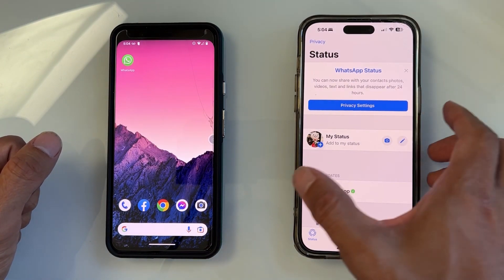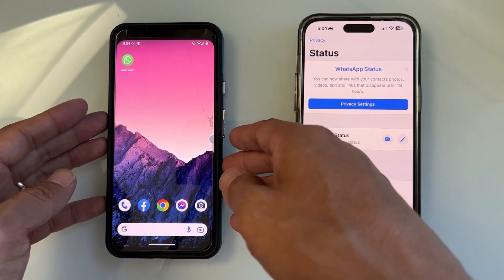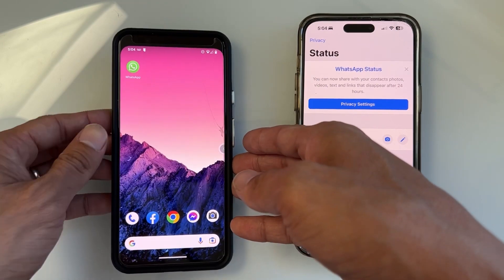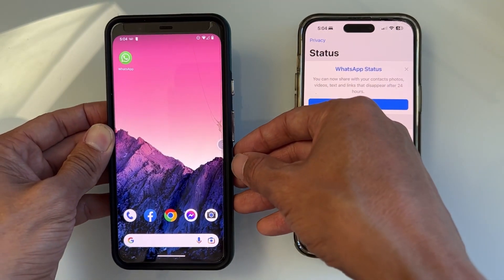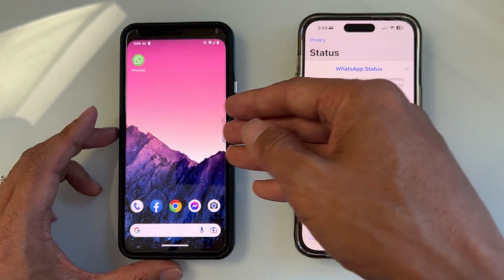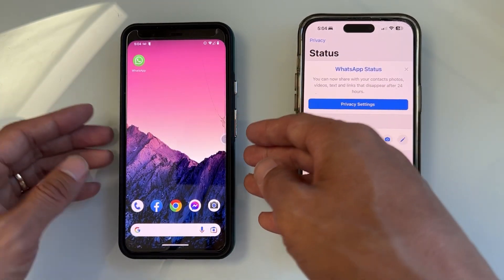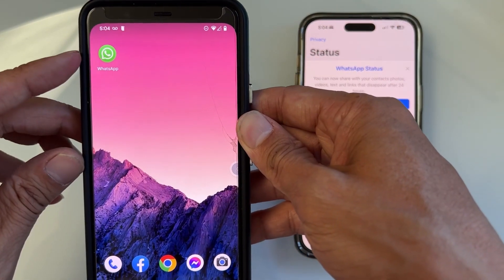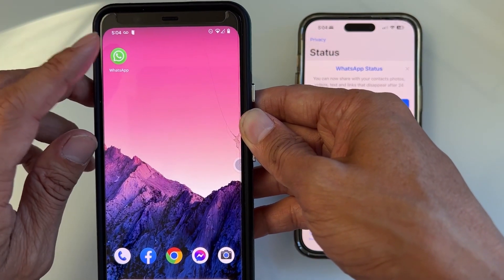What you need to do is have the first phone with the SIM card, and a second phone where you want to install WhatsApp using the same account. You want to take out the SIM card on the second phone — you don't want a different SIM card on there, because otherwise it's going to ask you to register a new account. So install WhatsApp on the second phone without the SIM card inserted, and launch it.